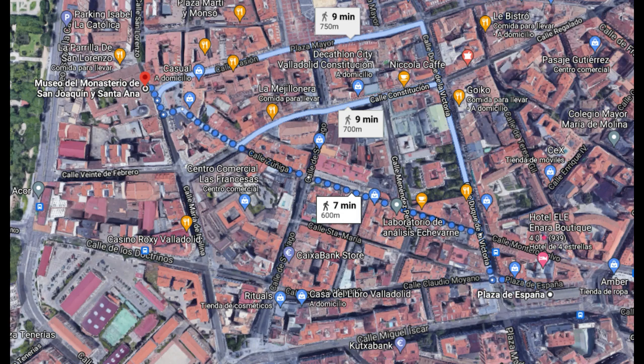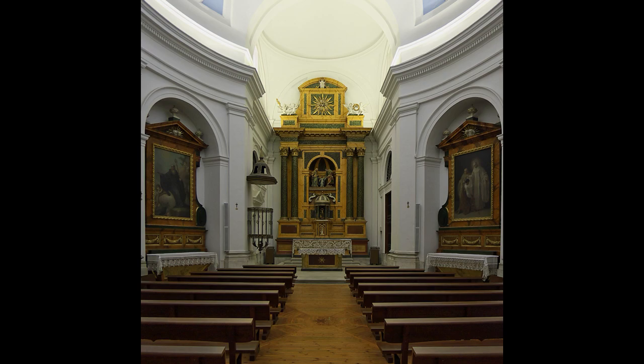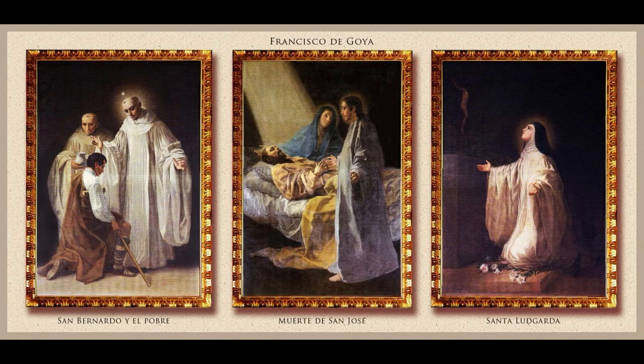Nos movemos hasta el Museo del Monasterio de San Joaquín y de Santa Ana. Cuesta creer que apenas se conozca que en este monasterio haya expuesto al público nada más y nada menos que tres óleos originales de Francisco de Goya. Y no solo eso: el museo que alberga dichas obras y muchas otras fue diseñado por Francesco Sabatini y tiene esculturas de Gregorio Fernández.